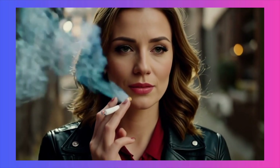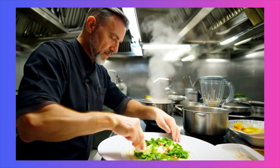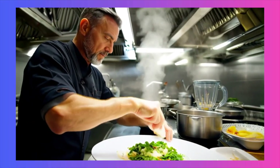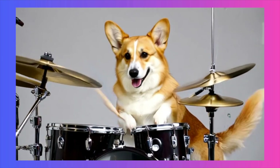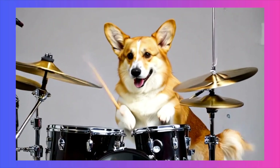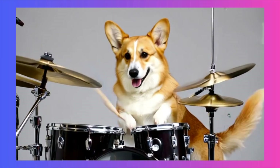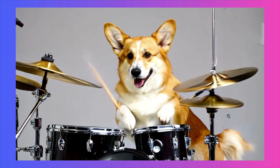Beyond pure physics, let's talk about capturing natural, nuanced motion. Here we have a chef mixing vegetables — it's not just a generic stirring animation. You can see the subtle wrist movements and how the individual pieces of vegetables interact in the bowl. Or this clip of a dog playing the drums: the model has a great grasp of canine anatomy and how it would move to perform this action. The wagging tail is a fantastic secondary animation that adds a whole other layer of life and believability, showing the model can handle multiple complex motions at once.